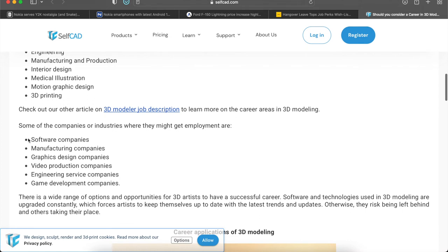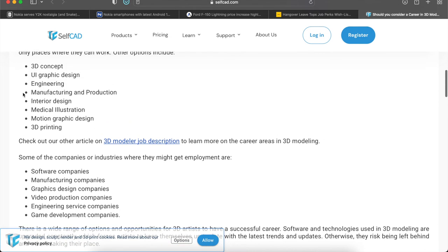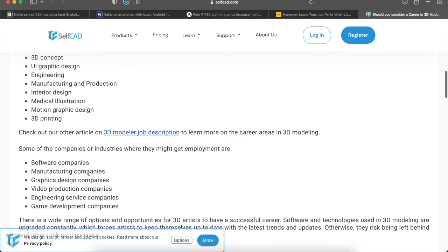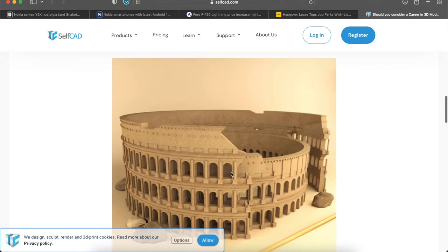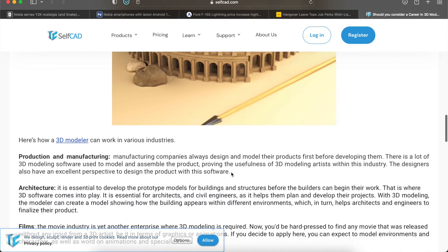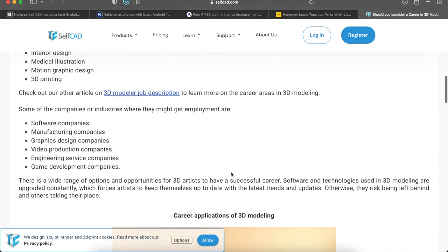Companies you can look into include software companies — especially if you're going into UI/UX design, they'll need that a lot — manufacturing companies, graphic design companies, video production companies, engineering service companies, and game development companies. Game development is really big right now because that's exactly how the metaverse is being created. Last week I mentioned Unreal Engine and Unity as the top competitors for developing games. Essentially you want to learn how to do 3D art through various platforms and software.